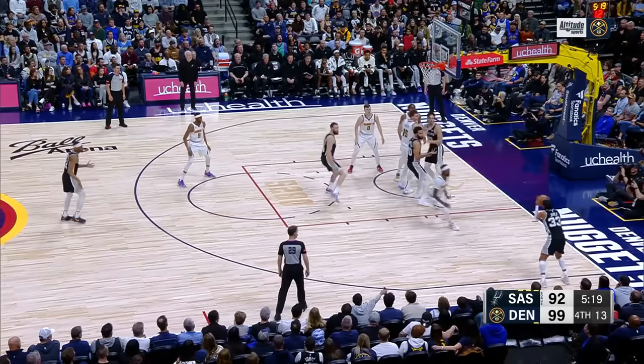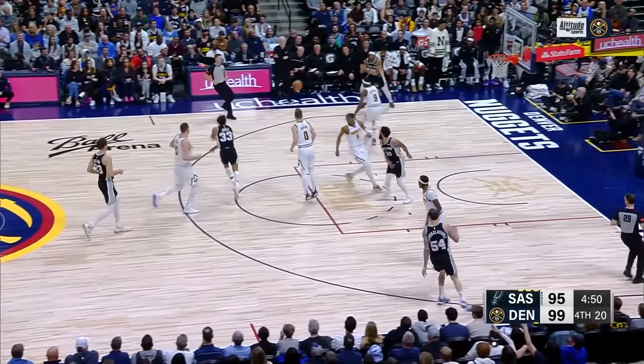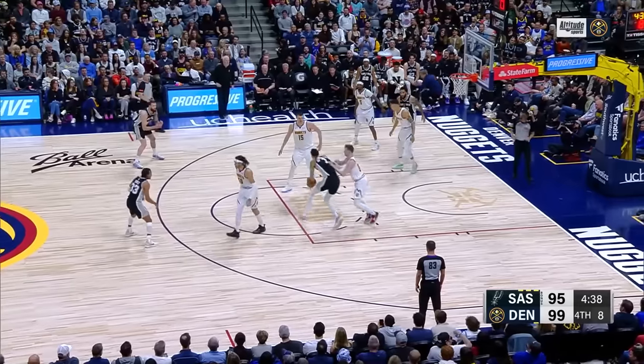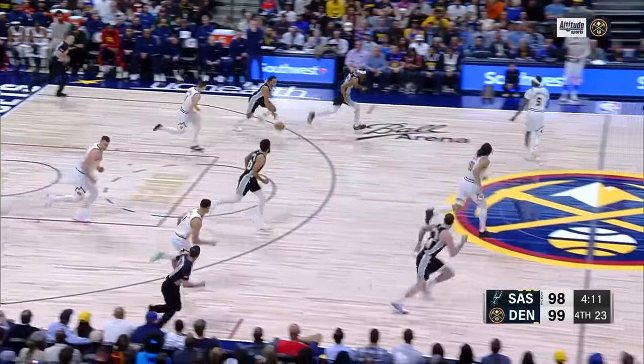Mamu with the offensive rebound. Now quarter three — Peyton Watson just got locked in by Mamu, got too deep under the basket. Watson — rejection. Mamu got it, and the Nuggets lead has been cut to one.